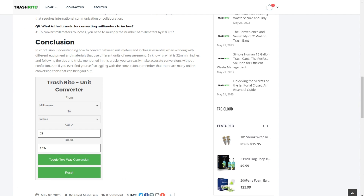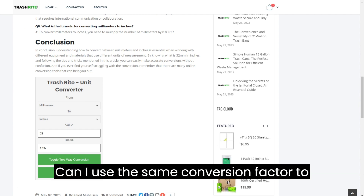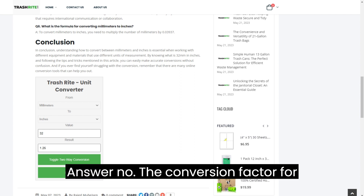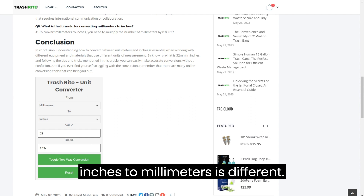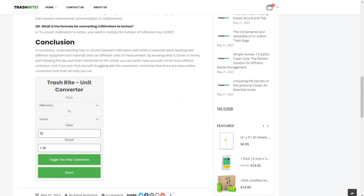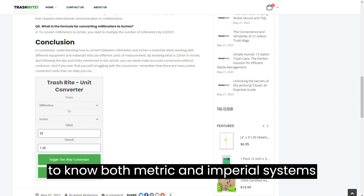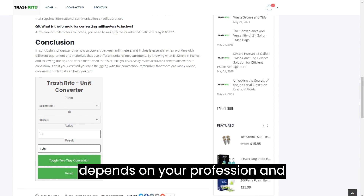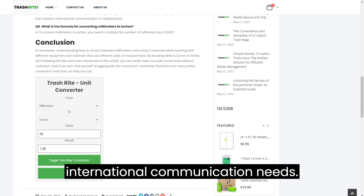Question 4: Can I use the same conversion factor to convert inches to millimetres? Answer: No, the conversion factor for inches to millimetres is different. Question 5: Is it necessary to know both metric and imperial systems of measurement? Answer: It depends on your profession and international communication needs.